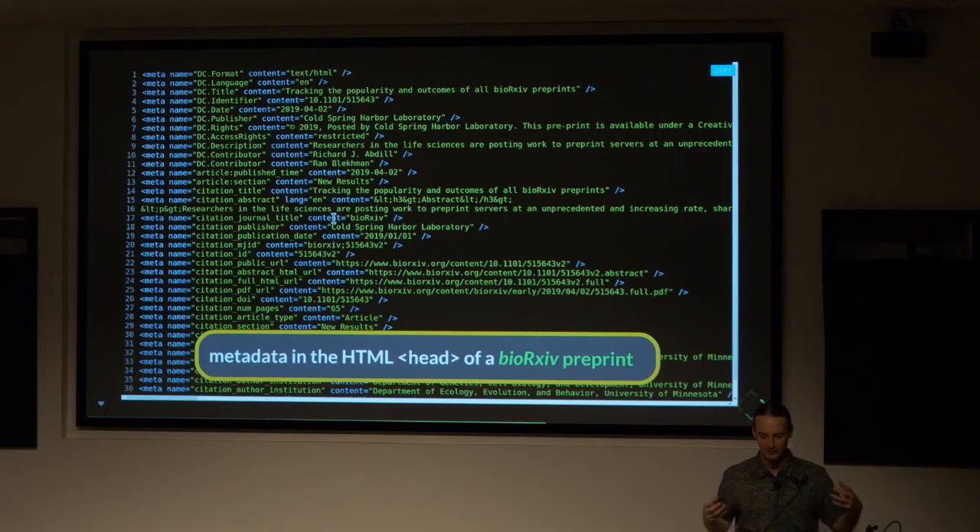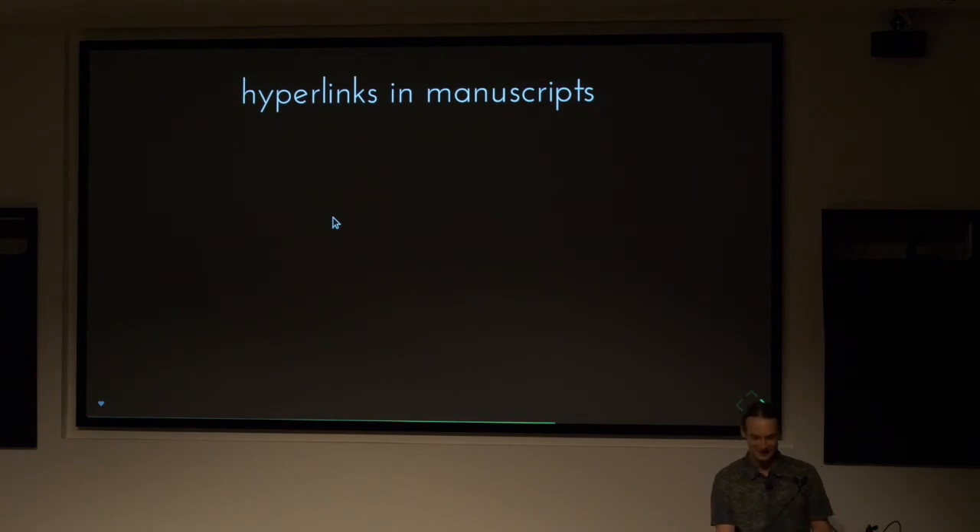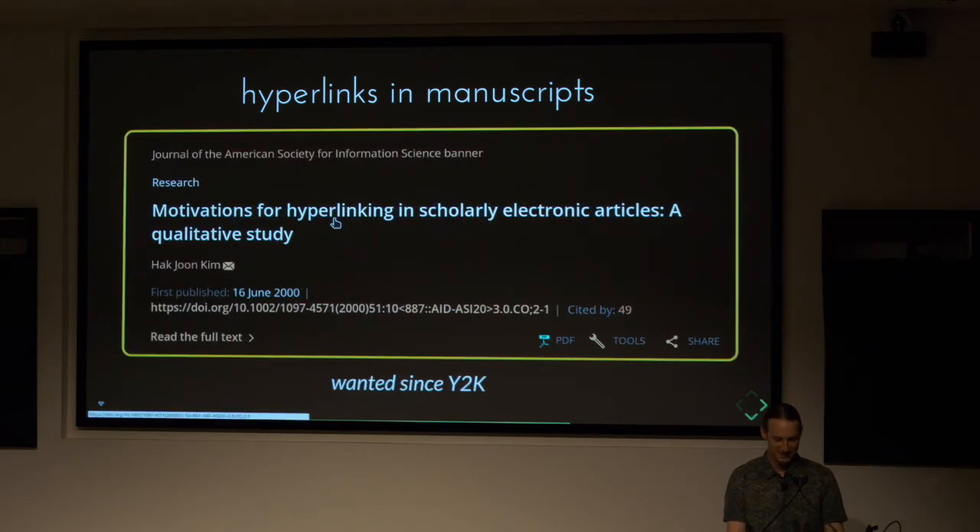There are always new standards about how we can put more information into HTML documents and other publication documents, and this will be essential for voice search. Another thing is hyperlinks in manuscripts. The way search engines and a lot of AI work is that they make inferences based on hyperlinks. When I try to put hyperlinks in my studies, journals often remove them — I think that's an outdated practice. We should encourage scholars to link to things, even if they're not traditional citations.